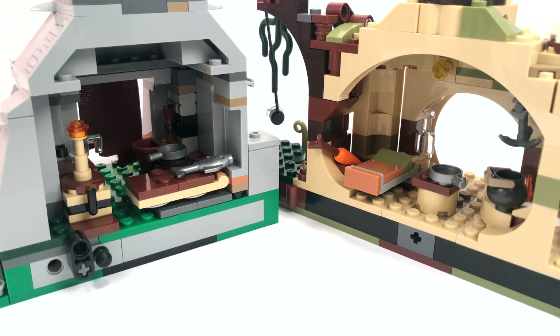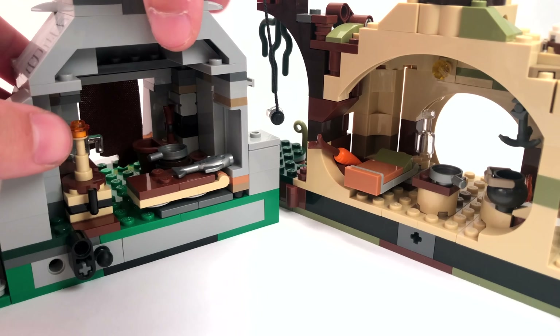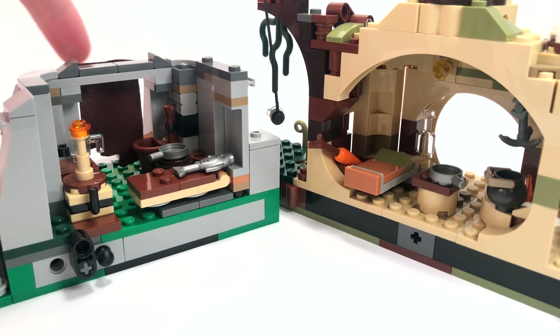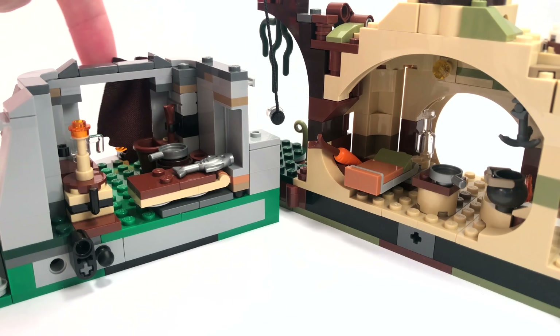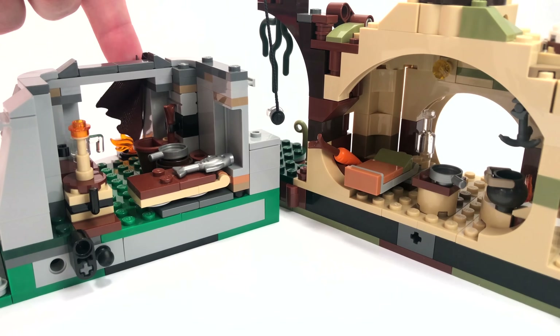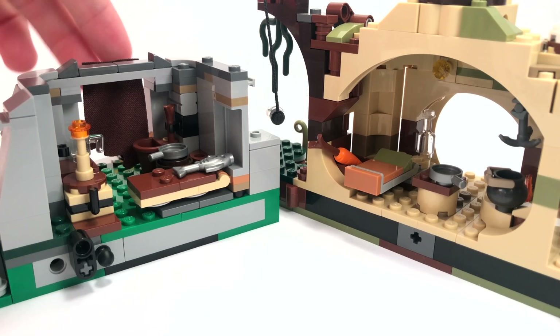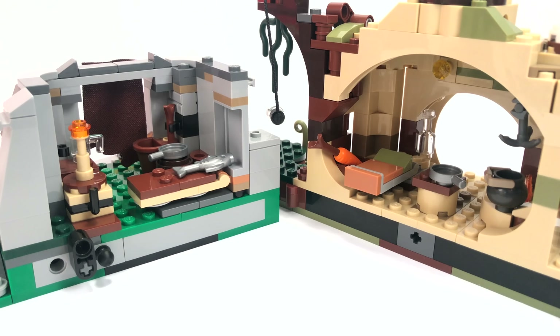Now let's look at the two interior designs. With the Ahch-To Island set, you can actually remove the roof, giving you a lot more access to the inside — whereas with Yoda's Hut the roof doesn't really come off unless you break the set. That's a definite pro for Ahch-To Island. It also has a little cape curtain covering the doorway so you can open and close it for access or privacy, which is a positive — though obviously Yoda didn't have that in the movie.